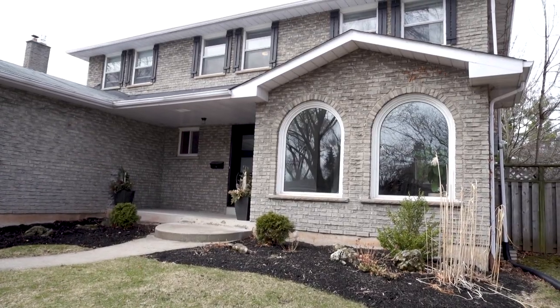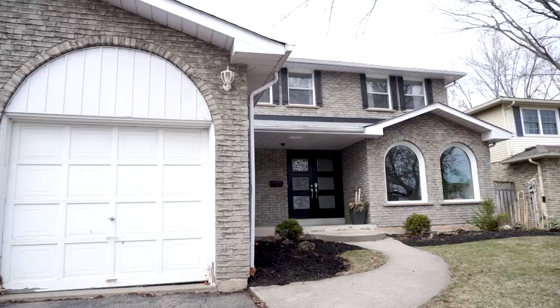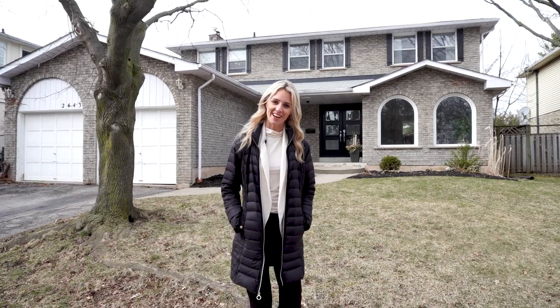Welcome to the neighborhood of Bronte West and 2443 Trevor Drive in Oakville. We're minutes to the Bronte GO, the QEW, Lake Ontario, and Bronte Village, which has some of my absolute favorite restaurants. This video will allow you to virtually view this home just like if you were walking through it yourself. Let's go check it out.